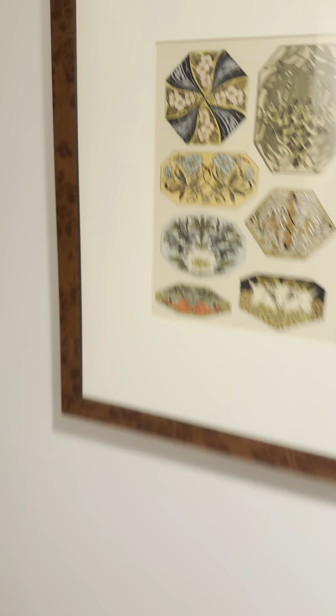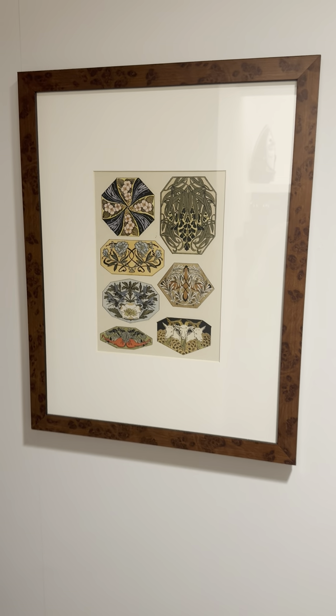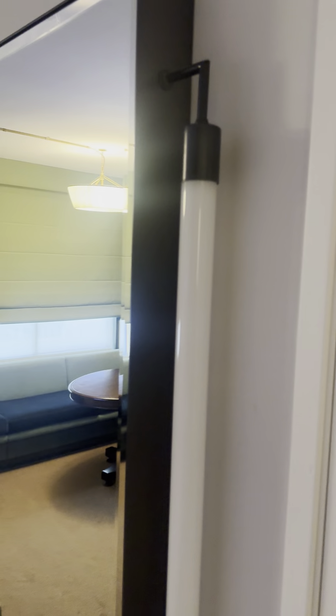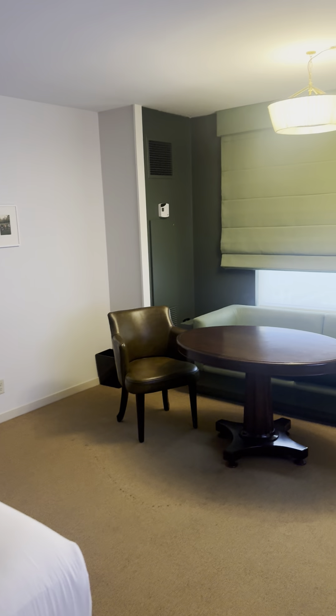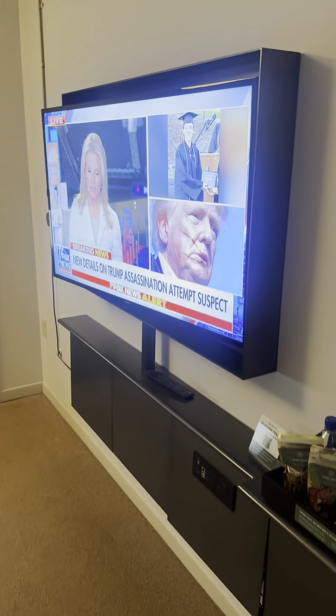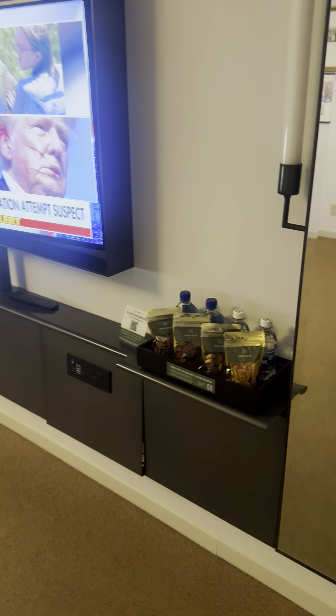There's a picture on the wall here — I don't even know what that is, but it's nice art. You also have a walkthrough door, which is great if you have a couple of people with you. There's a mirror, a couch, a desk table, and the TV stand over here.